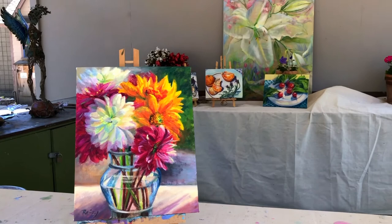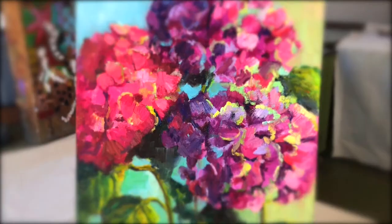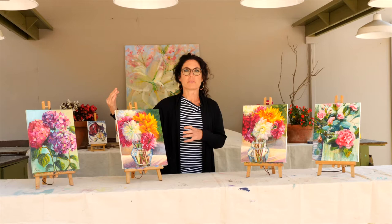I did a couple of different compositions here. These sizes are 11 by 14 and they sell for $1,125. This is also a recent painting of hydrangeas — I just love working with the color and the light in these beautiful flowers and capturing pops of color in between the petals.